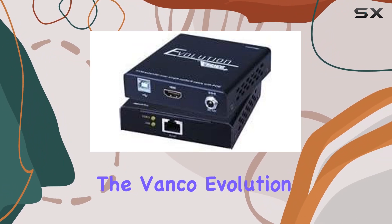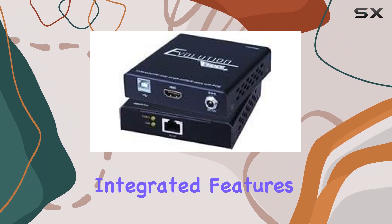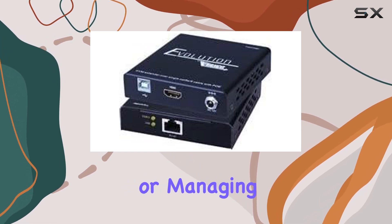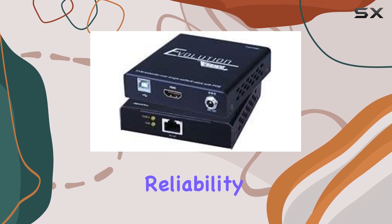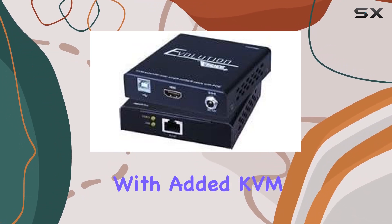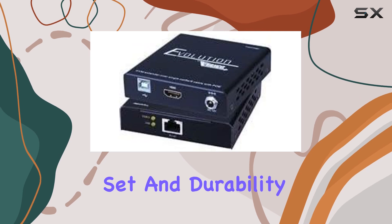Overall, the Vanco Evolution HDMI Extender with KVM and PoE impresses with its robust build, versatile connectivity options, and integrated features that cater to both professional and home environments. Whether you're extending HDMI signals across a large venue or managing multiple devices from a distance, this device delivers reliability and performance that elevate your AV and IT setups. If you're looking to enhance your HDMI extension capabilities with added KVM and PoE functionalities, the Vanco Evolution is undoubtedly a contender worth considering for its feature set and durability.